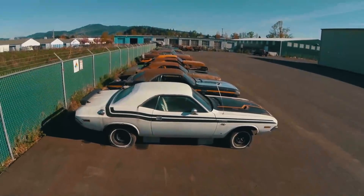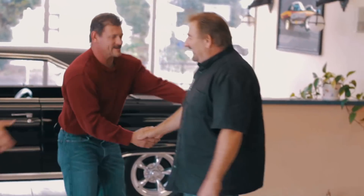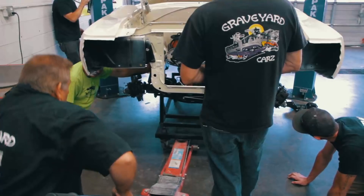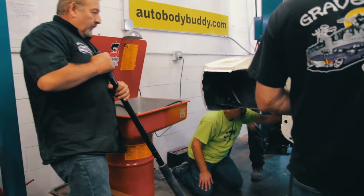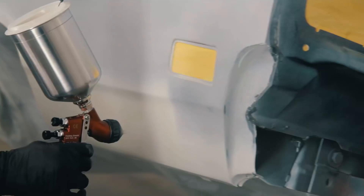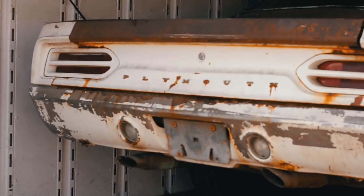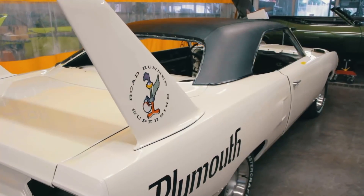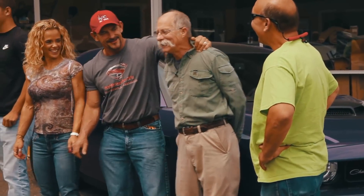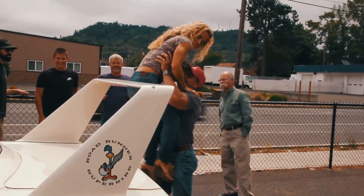This time on Graveyard Cars, Mike Hill and his son Michael are going on a 4,000 mile road trip in their newly restored 1970 Superbird. But not before Mark and the Ghouls finish the job. See the complete restoration as they document, tear down, rebuild, paint, assemble, detail and drive — taking this legendary NASCAR from broken down beater to bird of prey. See the unprecedented reveal when the whole Hill family and the original owners see the completed Superbird for the first time. On this episode of Graveyard Cars.